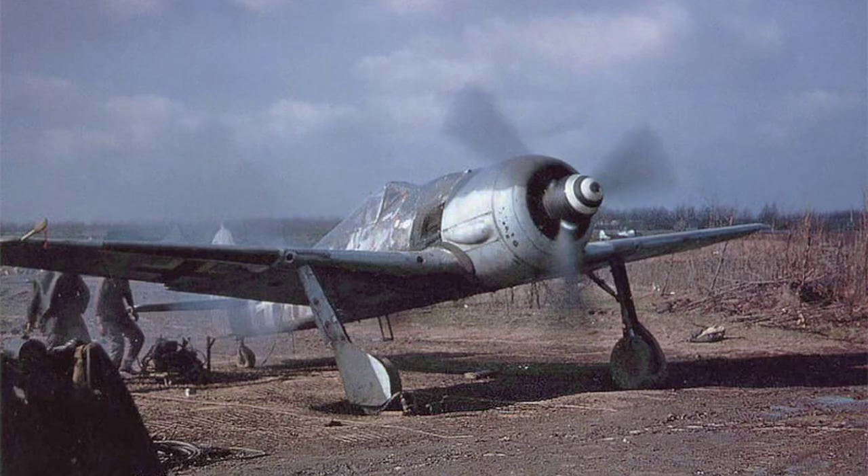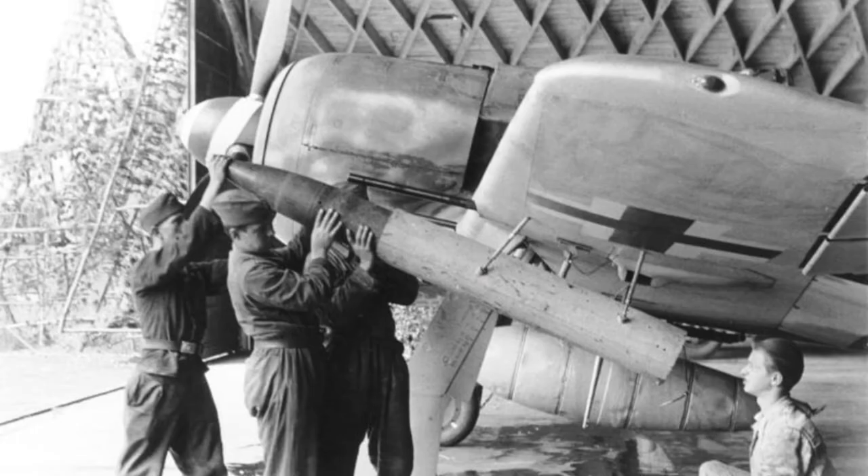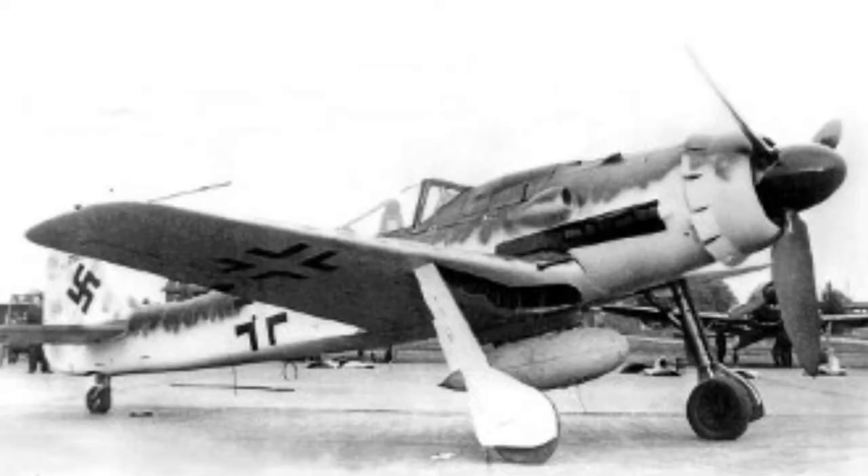On March 12, 1936, the BF-109 was declared the winner. Even before the BF-109 had entered squadron service in the autumn of 1937, the Reichsluftministerium sent out a new tender asking various designers for a new fighter to fly alongside the BF-109.